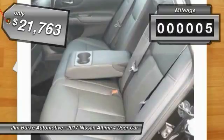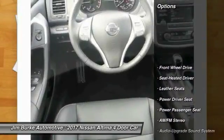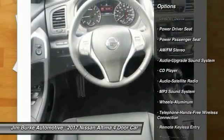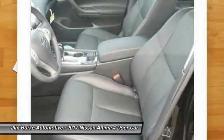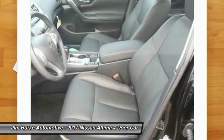Priced below $25,000, this vehicle has less than 100 miles. Here are some of this vehicle's great options: power passenger seat, traction control, anti-lock braking system, Bluetooth wireless data link for hands-free phone, air conditioning, power steering, and HomeLink.